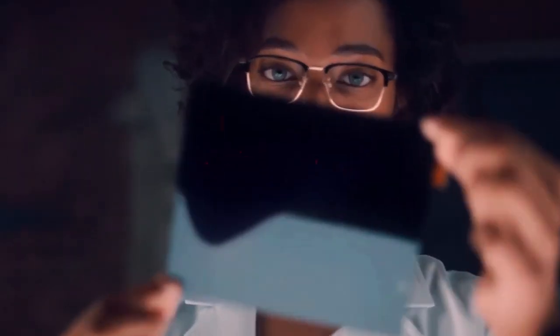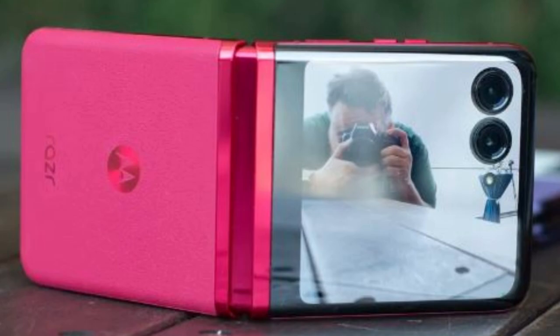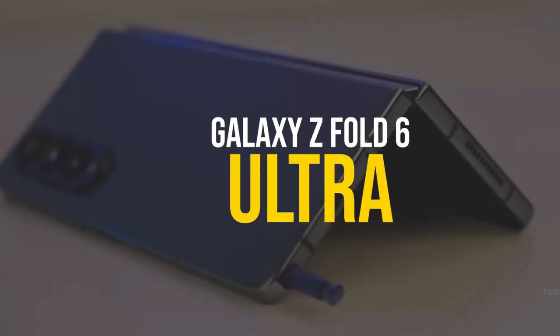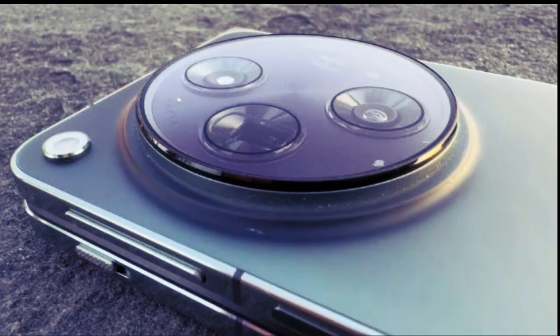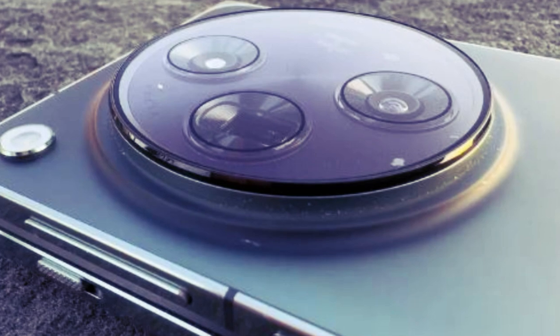Hello friends. Welcome to Review Junction. Today, we're diving deep into the world of foldable phones, specifically the rumors swirling around the potential release of the Galaxy Z Fold 6 Ultra. As someone who's been hesitant to make the leap into foldables, I'm excited to explore what could be a game-changer in this space.